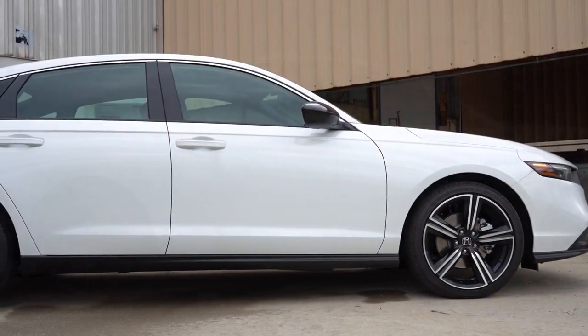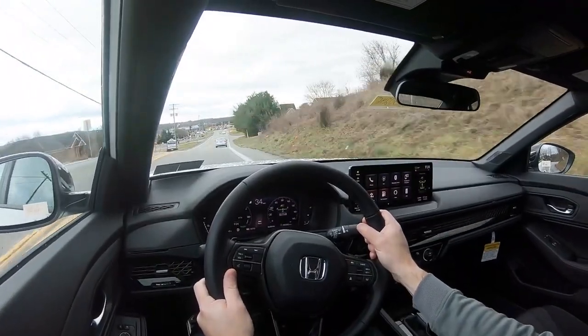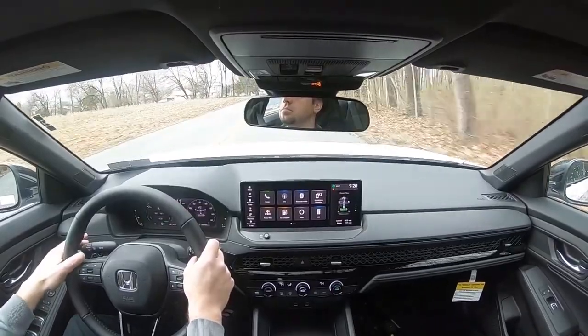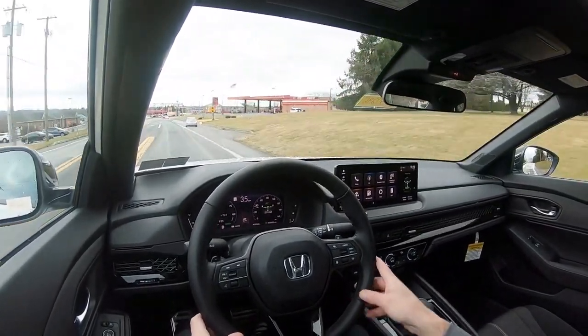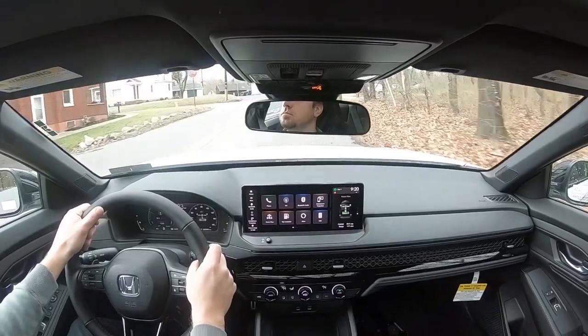Touching on suspension and handling: up front you get a MacPherson strut front suspension, in the back an independent multi-link rear suspension, with front and rear stabilizer bars. Ride quality feels pretty much like you'd expect — no adaptive damping or air suspension, so you can feel some road imperfections, similar to a Toyota Camry. As for steering feel, I absolutely love it — it's weighted on the heavier side, especially in Sport mode, and still noticeably heavier than a Camry even in Normal mode. It instantly points you in the direction you want to go.